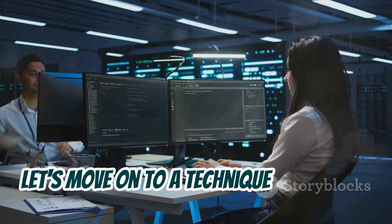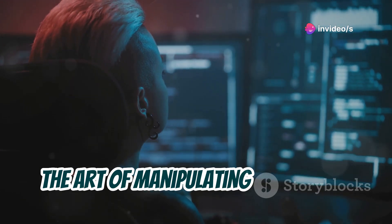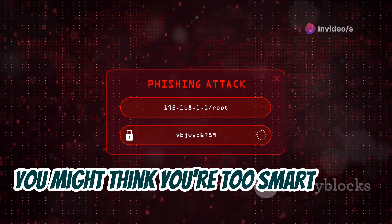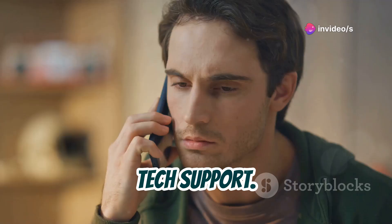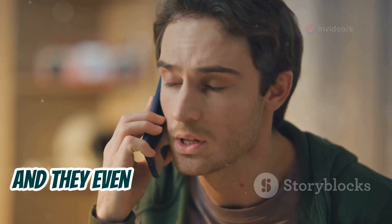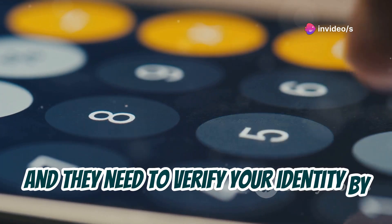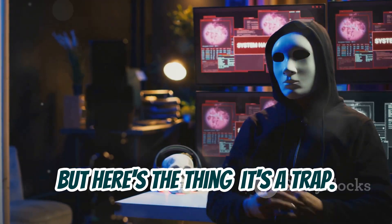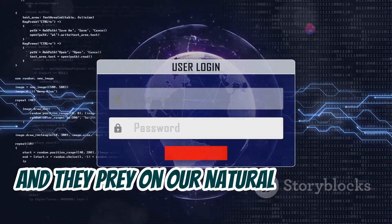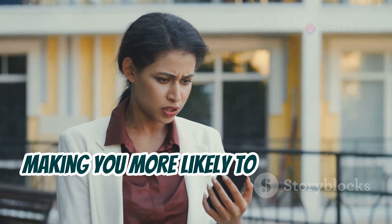Let's move on to a technique that's less about exploiting technical flaws and more about exploiting us humans. I'm talking about social engineering — the art of manipulating people into giving up sensitive information. Now, you might think you're too smart to fall for a phishing scam, but social engineering is often much more subtle than a dodgy email asking for your bank details. Imagine this: you get a phone call from someone claiming to be from your bank's tech support. They sound professional, they use all the right jargon, and they even seem to know some of your personal information. They tell you there's been suspicious activity on your account and they need to verify your identity by providing them with the 2FA code you just received on your phone. Sounds convincing, right? But it's a trap. These scammers are masters of persuasion, and they prey on our natural inclination to trust authority figures. They might even create a sense of urgency or panic, making you more likely to act without thinking.